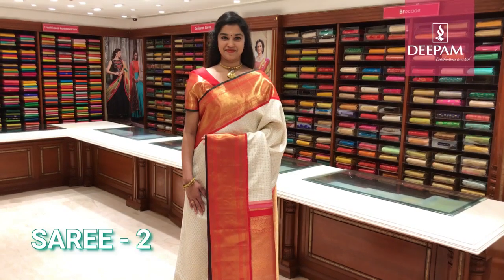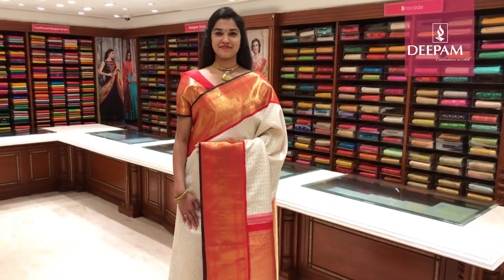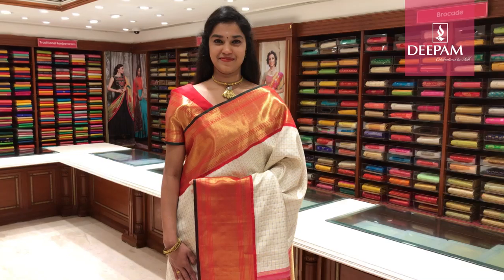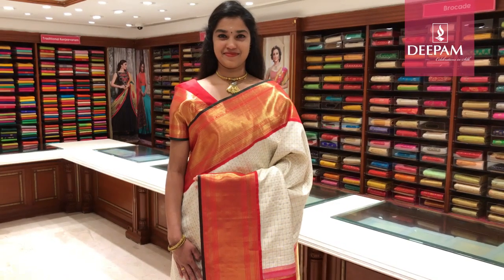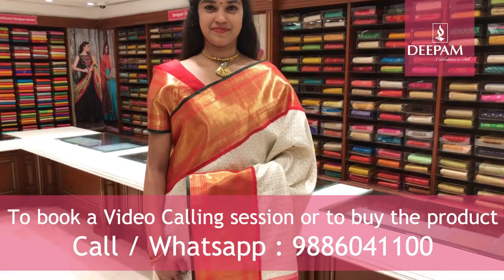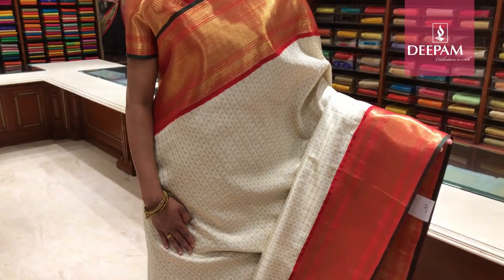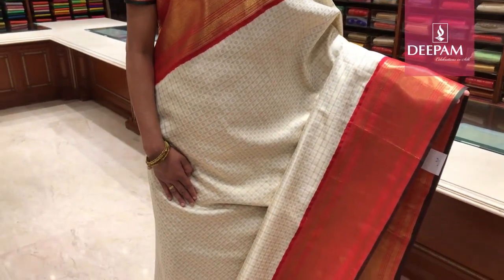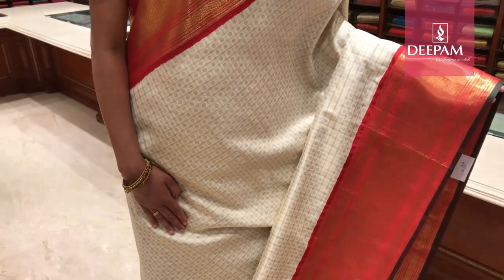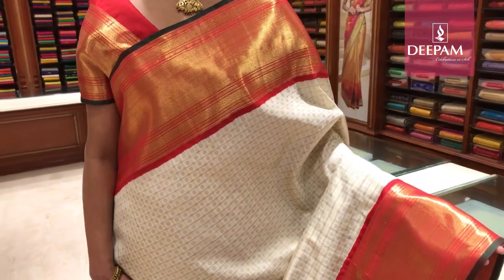Second saree of the day — pure Kanjivaram bridal pure zari with pure handloom weaving. This saree is in a traditional typical Kanjivaram bridal colour. The body colour is ivory with beautiful checks all over the saree. In between the checks it has a traditional Kanjivaram butta, with a contrast border of 8 inches in chilly red with a traditional design.